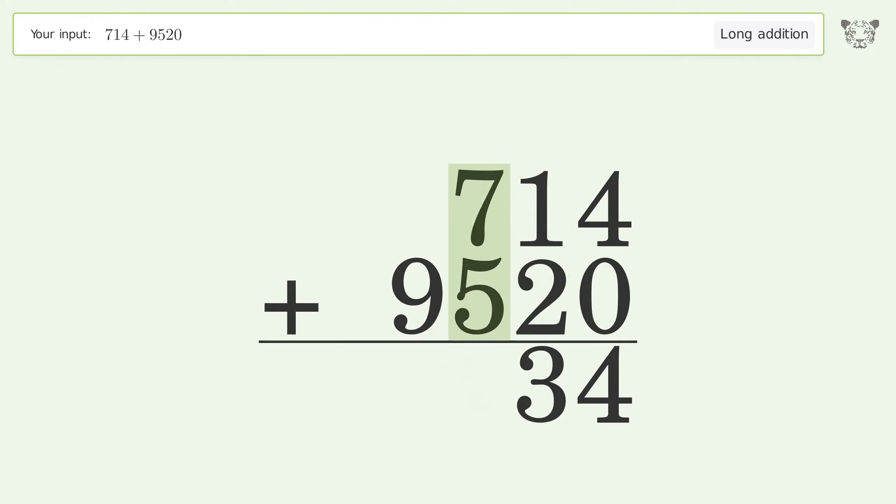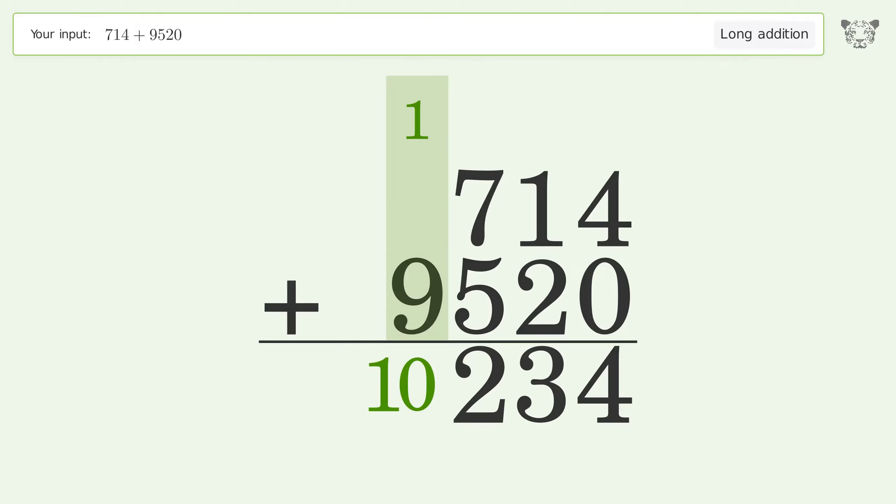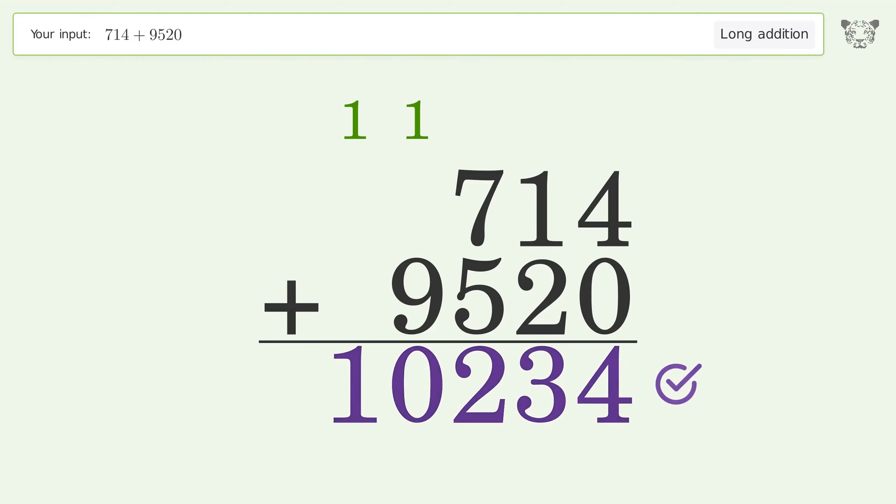7 plus 5 equals 12 — carry 1 to the thousands place. 1 plus 9 equals 10 — carry 1 to the ten-thousands place. Write 1 in the ten-thousands place, and so the final result is 10234.